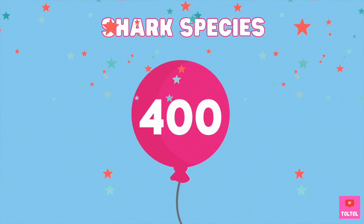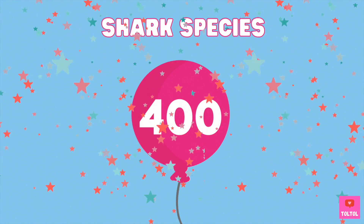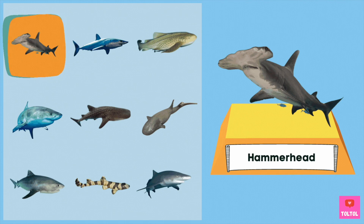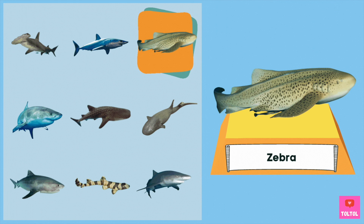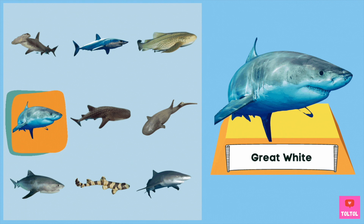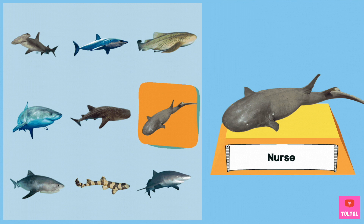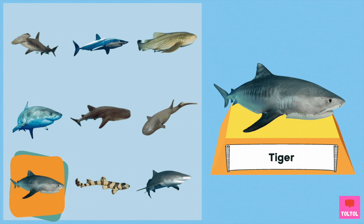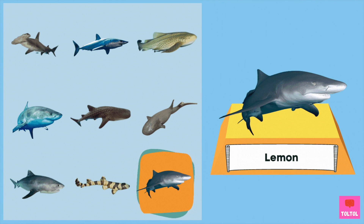Sharks have over 400 species. Here are some of them! Hammerhead — my favorite shark! Mackerel — the fastest shark! Zebra shark! The great white shark! Whale shark — the biggest shark! Nurse shark — maybe the friendliest shark! Tiger shark! Bamboo shark! Lemon shark — a lemon!